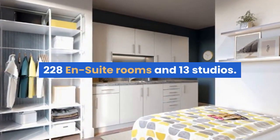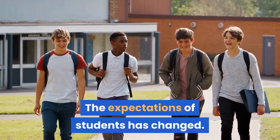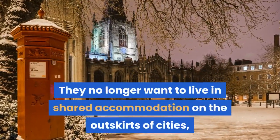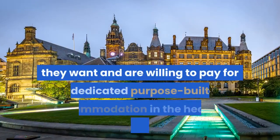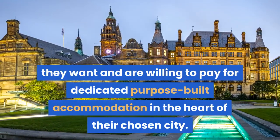The development comprises 228 en-suite rooms and 13 studios. The expectations of students has changed — they no longer want to live in shared accommodation on the outskirts of cities. They want, and are willing to pay for, dedicated purpose-built accommodation in the heart of their chosen city.